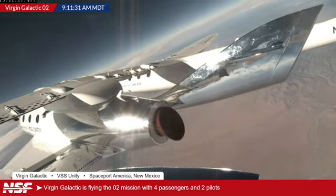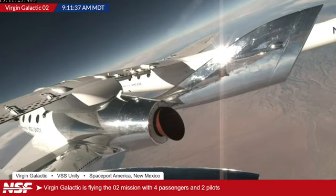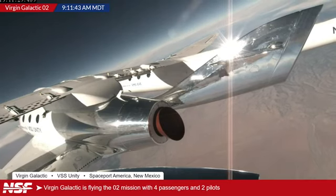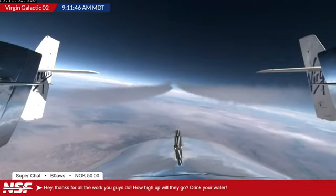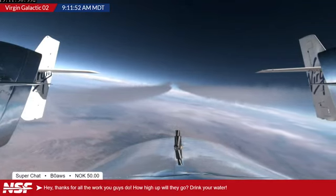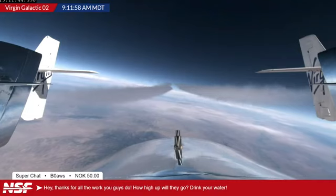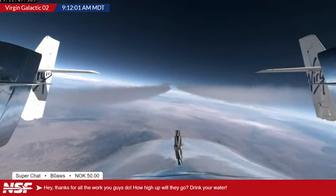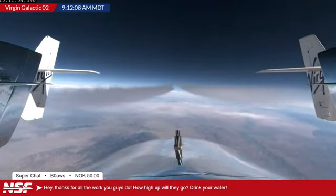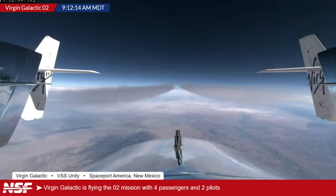One more here from B Zero AWS saying thanks for all the work you guys do — how high up will they go? So the apogee is probably going to be in the ballpark of 80 to 90 kilometers, just over Alex's favorite McDowell line. Kind of in space — as I said earlier, we have a video about different lines of space coming down the line shortly. In my opinion it goes into space. Looking at a view here — this appears to be on top of VSS Unity looking backwards. You can see the vertical stabilizers. The shiny ones are from Unity, and the ones with the Virgin logo appear to be from VMS Eve.